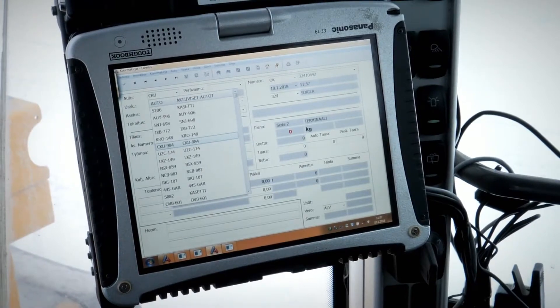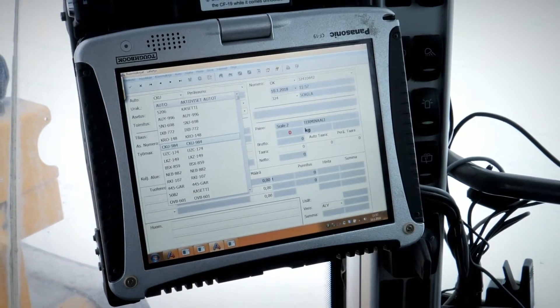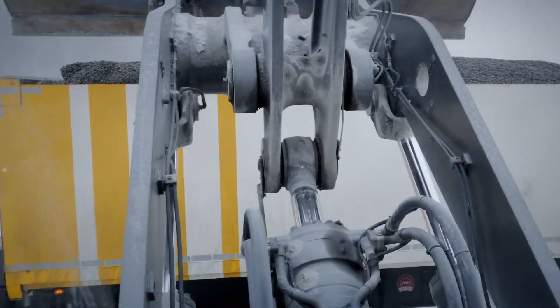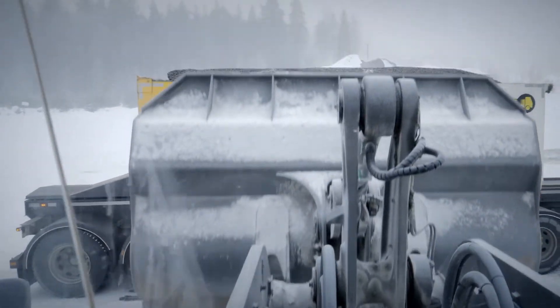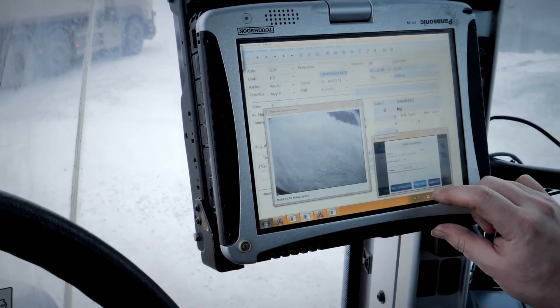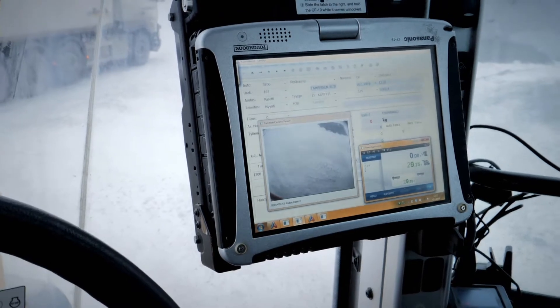Both loading and the management of orders imported from the client's order system or TAMTRON's WNexus cloud service are effortless. A single PC takes care of order processing, loading and the monitoring of the loader's reversing camera safely and efficiently.